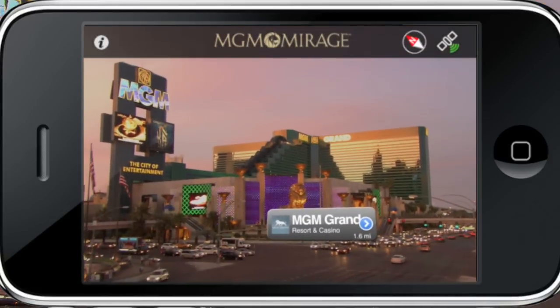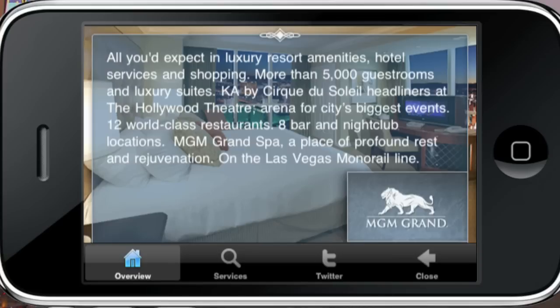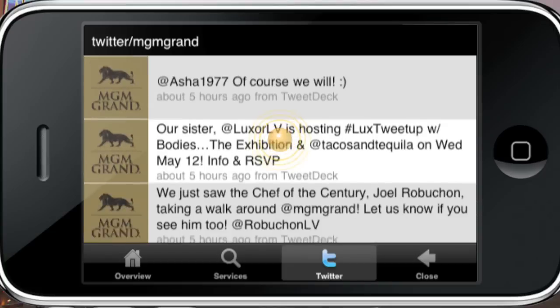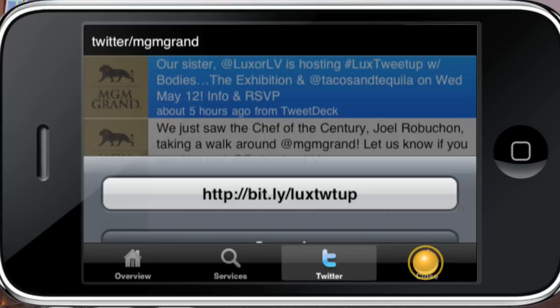Want to know what's happening at a property before you visit? Vegas Reality also supports features such as Twitter. Instantly learn about the latest events and promotions at each property.